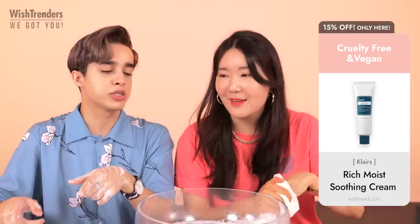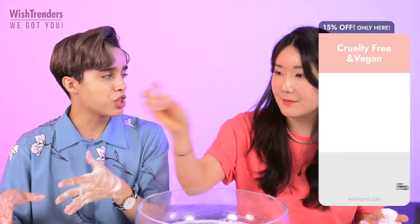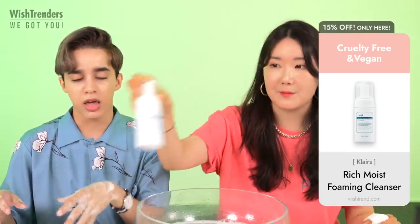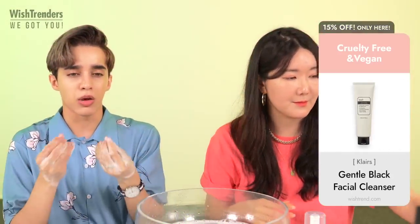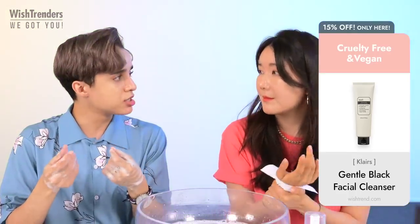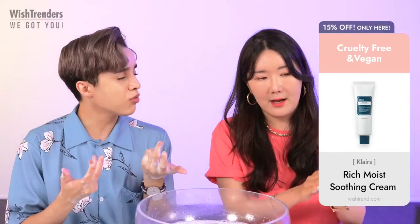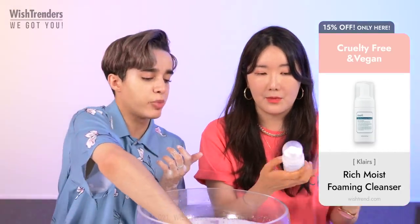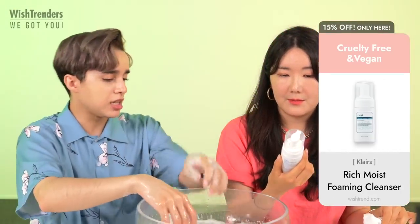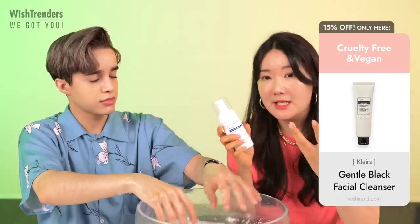I really like this cleanser. Some reviews mention that people with really dry sensitive skin prefer a thicker cleanser, so keep that in mind. But I've been using this in the morning and don't really feel a pulling sensation. It really depends on the kind of skin you have — and it's a great day or night cleanser.